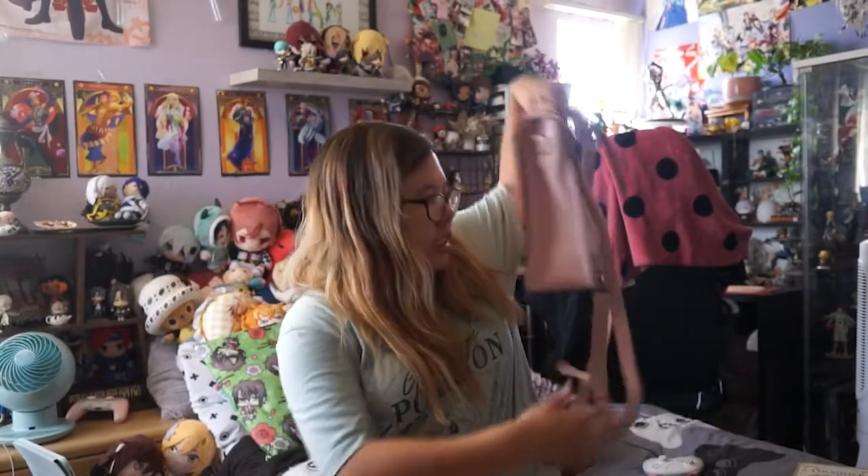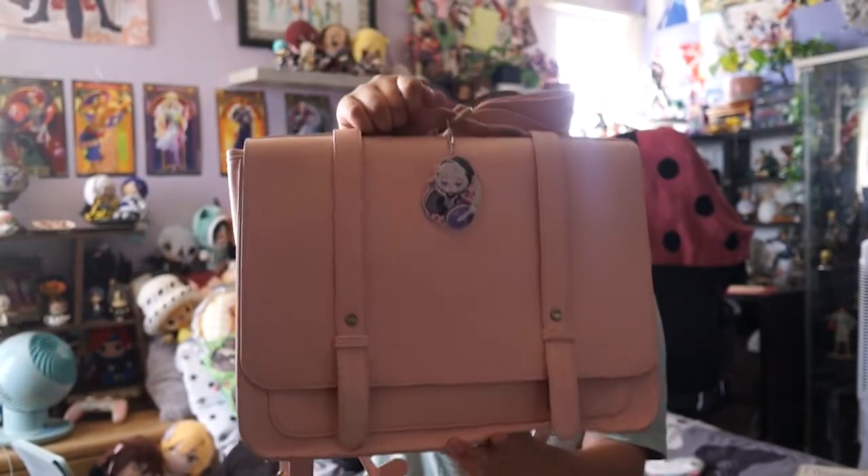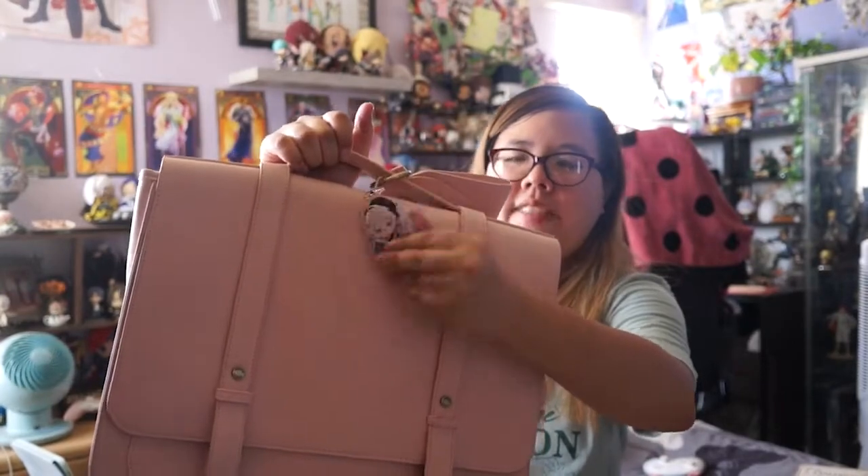I also purchased this suitcase purse from Amazon. The main accessory though is this Chi acrylic charm that I purchased from Bayi for around four to seven dollars.